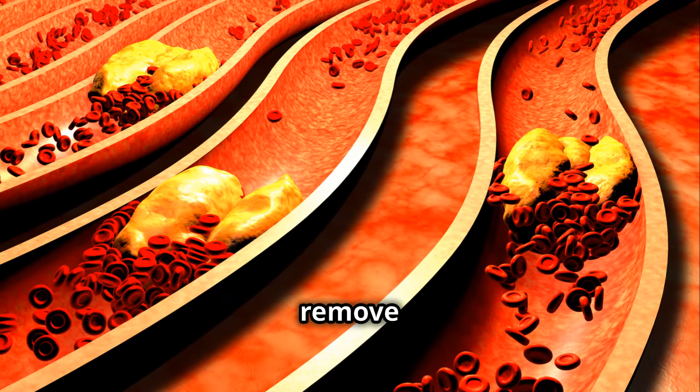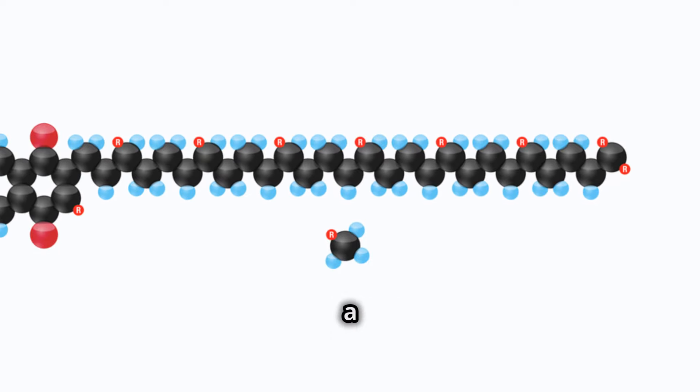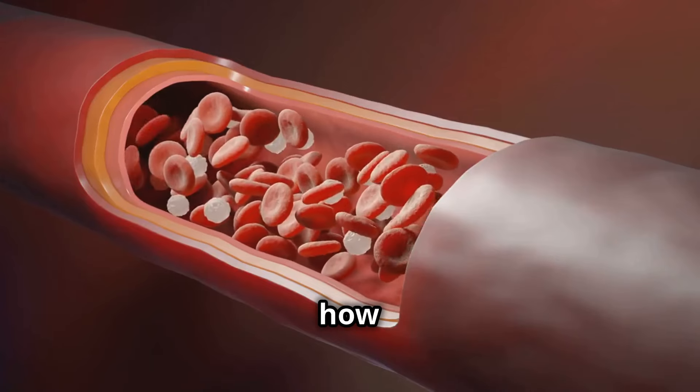While no single vitamin can solely remove plaque and bad cholesterol from arteries, one vitamin that plays a significant role in cardiovascular health is vitamin K2. Here's how it contributes.